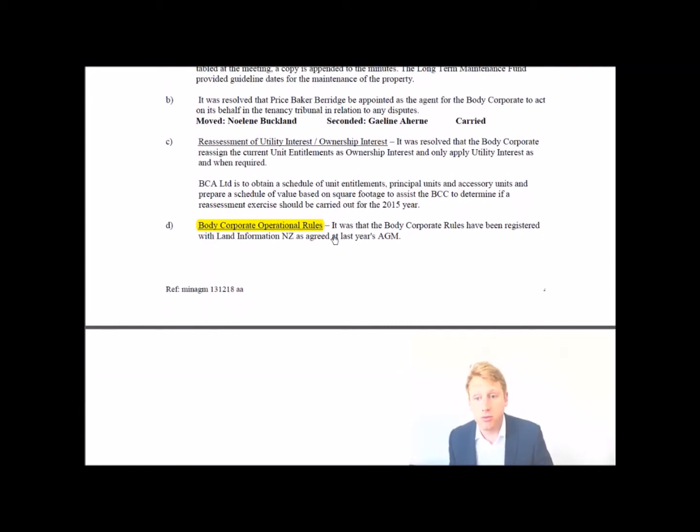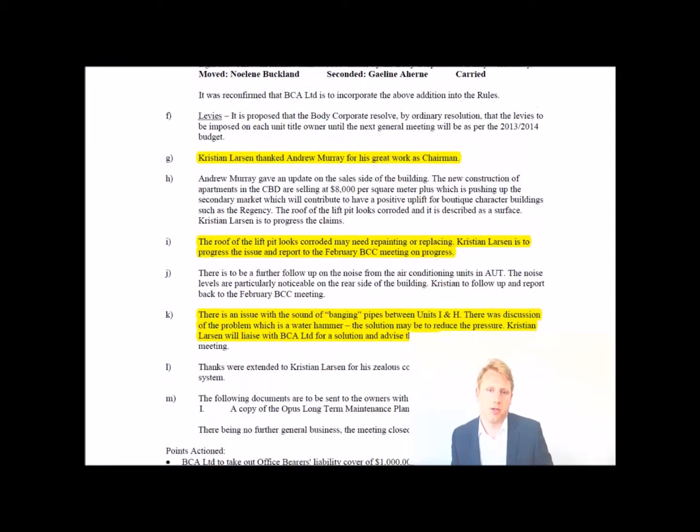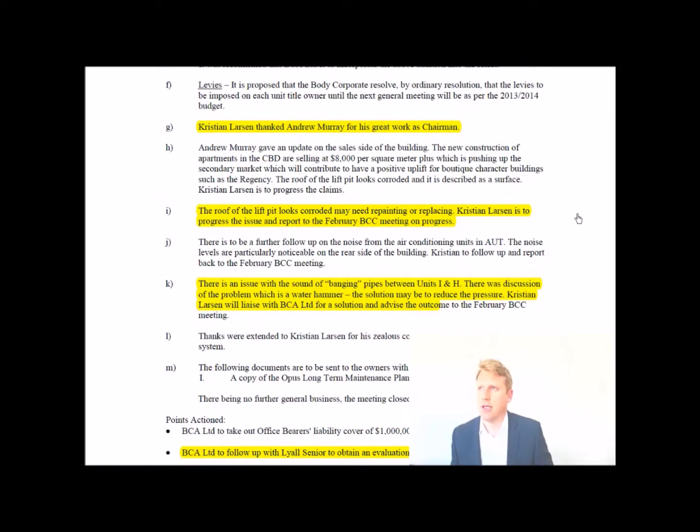Then there's a change to the body corporate operational rules. In this case it relates to the body corporate's ability to recover costs — the body corporate shall be entitled to recover from a defaulting owner any fees, costs, and expenditure. This essentially gives the body corporate power to seek damages and go directly to recover funds if damage was caused by an owner. In our case, an overseas owner had a shower leak that went unattended while tenanted and caused damage to the floor below.